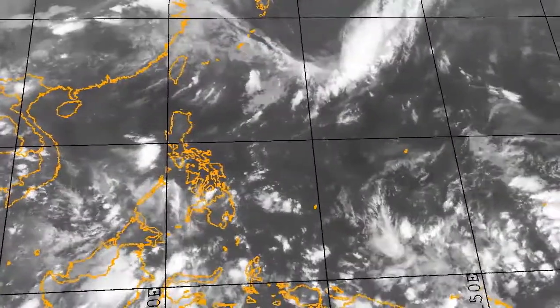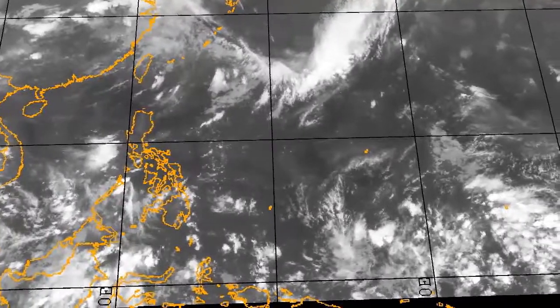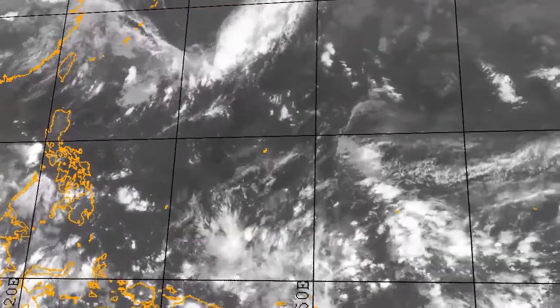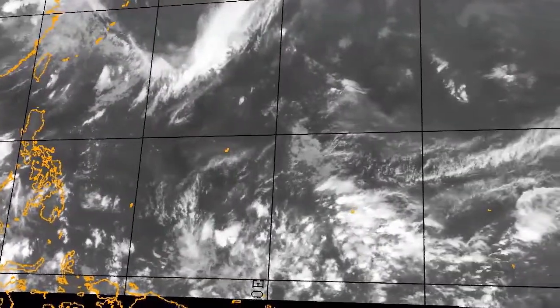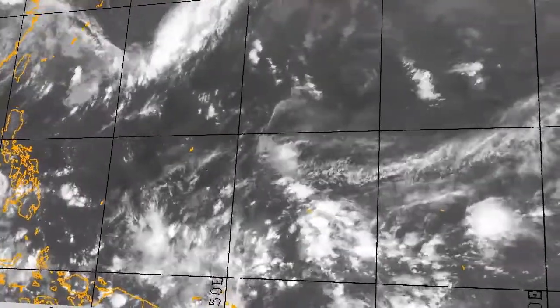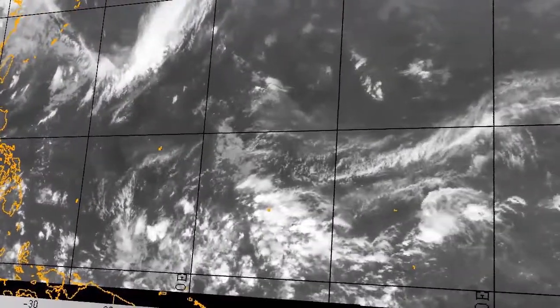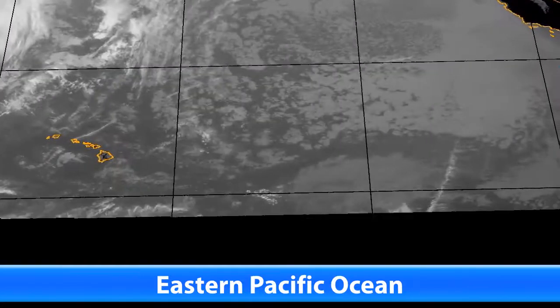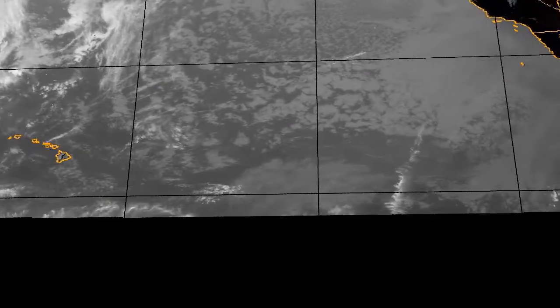Let's take a look at the latest satellite imagery to see what's going on around the world. In the western Pacific, there are a few little disturbances here and there over Micronesia and around towards the east, towards the Marshall Islands. We're looking at a few disturbances there, but nothing really noteworthy — nothing that's likely to develop into a cyclone anytime soon.